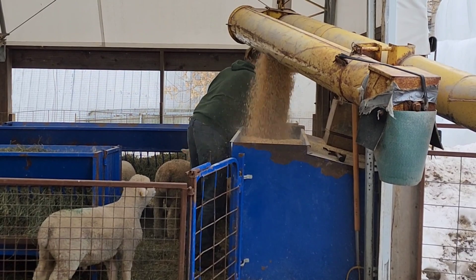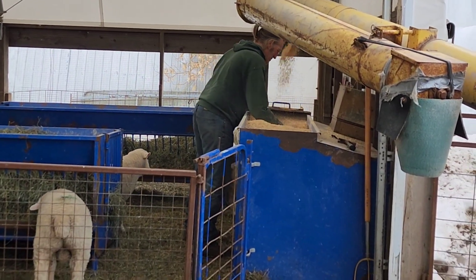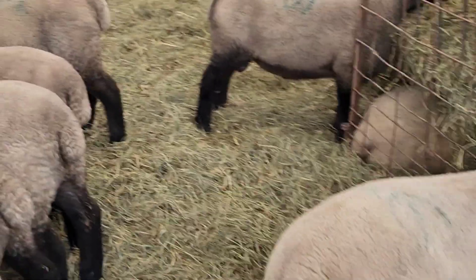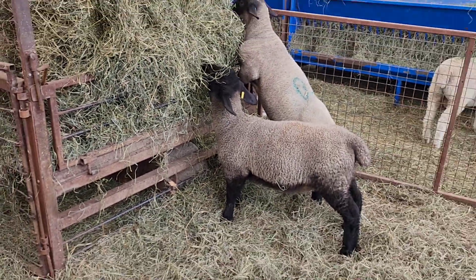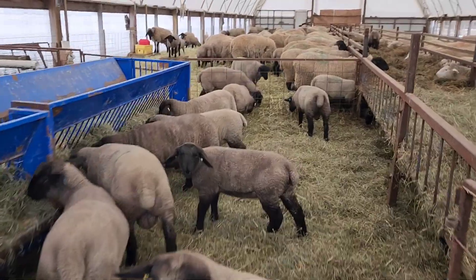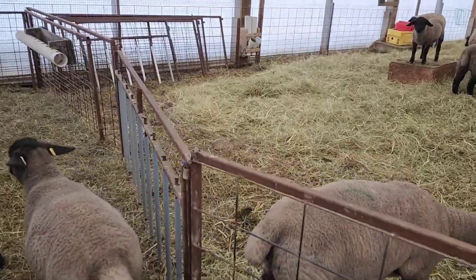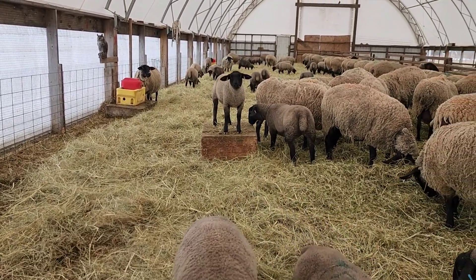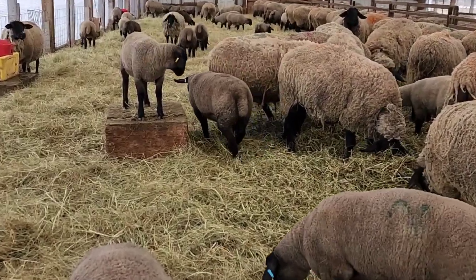Here we are filling up the creep bin again. The gates are open for the Suffolks to go out, but these guys are not much of the explorers compared to those little white ones. I know why — because Arnie's got fresh bedding down here, so they all want to run around and play in that. The sheep love it when you put down fresh bedding. There's a really nice hunky ewe lamb.